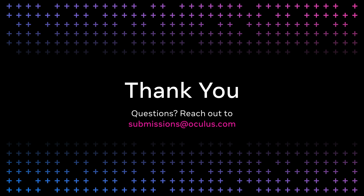Again, my name is Richard Duck, Store Operations Manager with Oculus. I look forward to working with you as you help create the future of VR with your applications. Thank you.